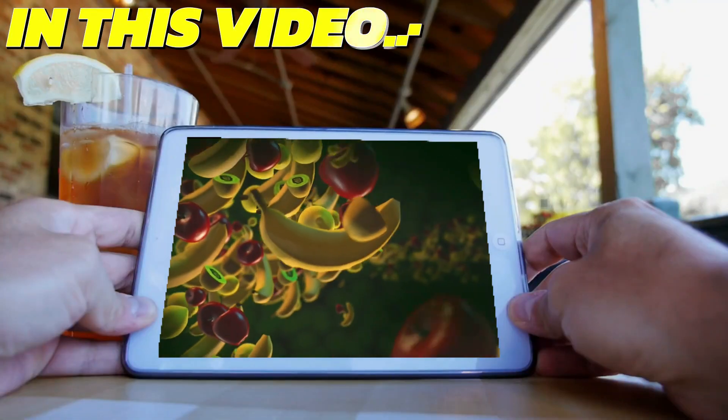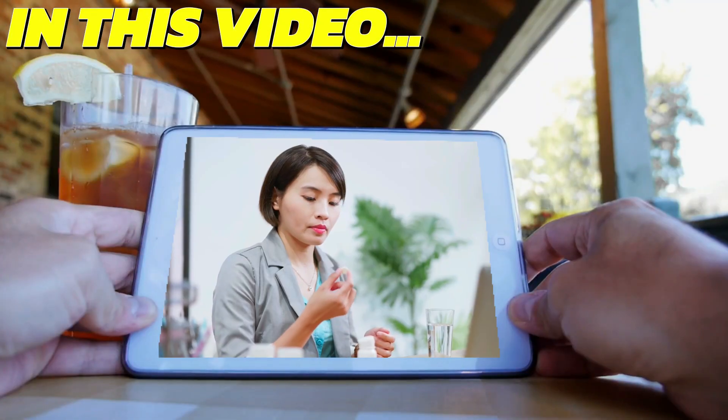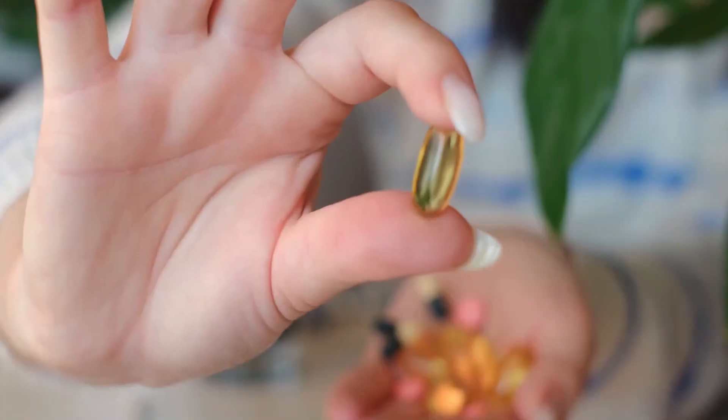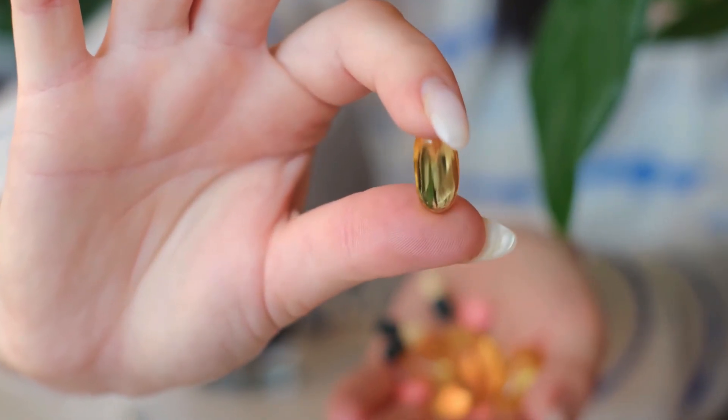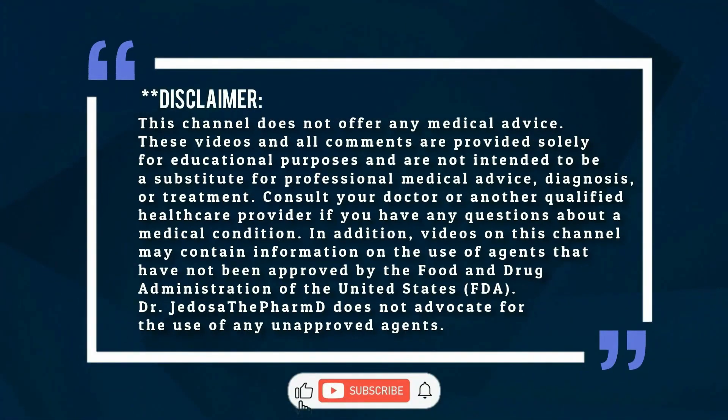In this video, I will break down the vitamin and supplement combinations you should avoid to ensure you are getting the maximum health benefits from your supplements. Keep watching to make sure you are not making these supplement mistakes. By the end of this video, you'll know exactly which supplements to avoid mixing for the best health benefits. Welcome back to the channel, and if it's your first time here, don't forget to hit that like button and subscribe.